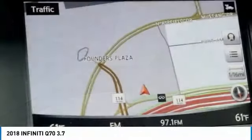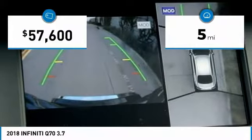Enhanced agility and safety protection features fill this luxury sedan. This vehicle has less than 100 miles.